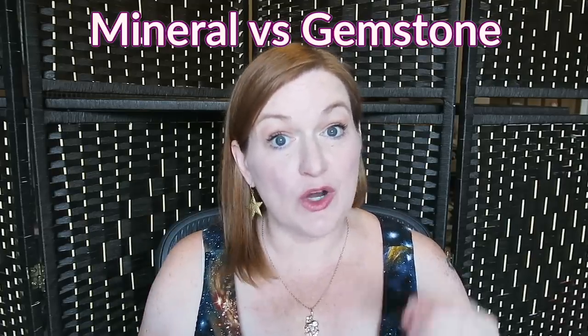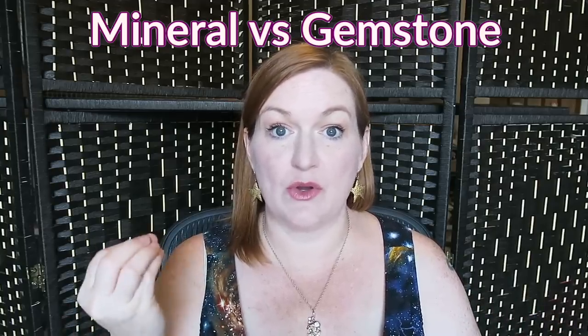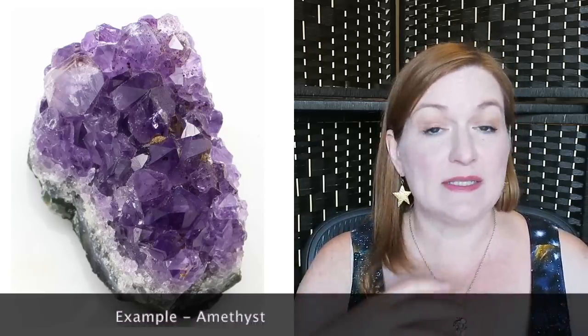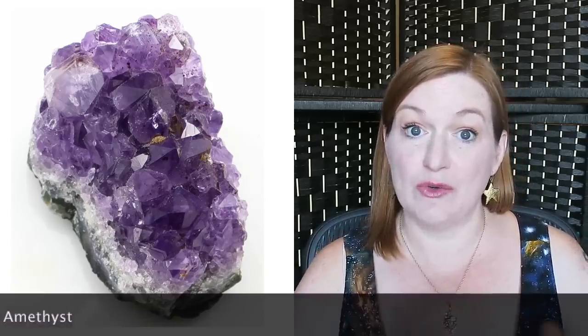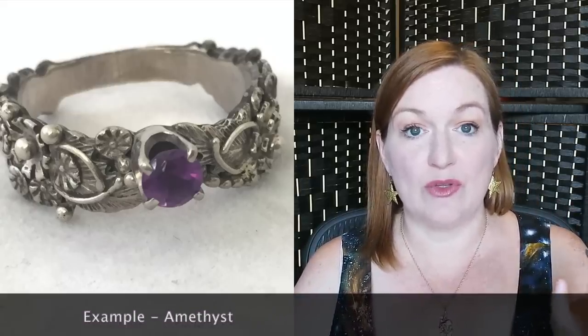The next part is breaking down whether it's a mineral or a gemstone. Technically, gemstones are minerals — mineral is just the more raw form. Maybe it's a chunk of it, maybe it's even polished down, but it's not cut into a gemstone. So you could have an emerald that's a chunk — that's a mineral. And then you can have an emerald that has been cut and polished and is now ready to mount — that is a gemstone.